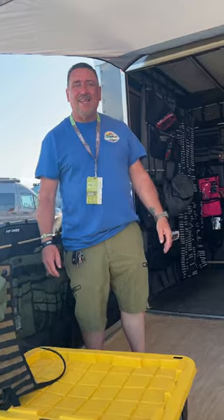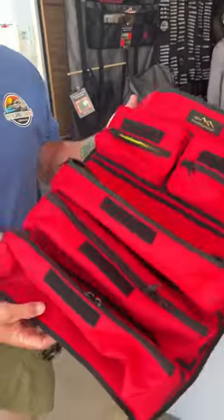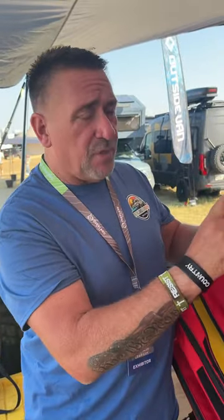Rob, I need your help, man. This bag is terrible. This is one of our tool rolls, and we also give you a strap that you can hang it over the headrest.